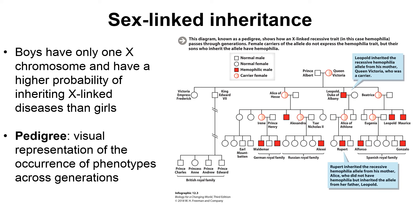In a pedigree, squares represent males and circles represent females. If the square or circle is completely white, the individual is phenotypically normal. If the circle or square is completely shaded in red, the individual is affected by that condition. If only half of the circle or square is shaded, that individual is a carrier — phenotypically normal but carrying that specific mutation.